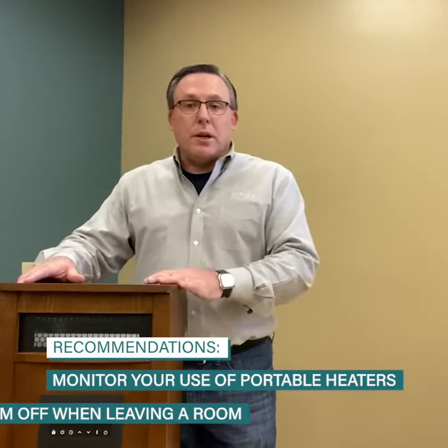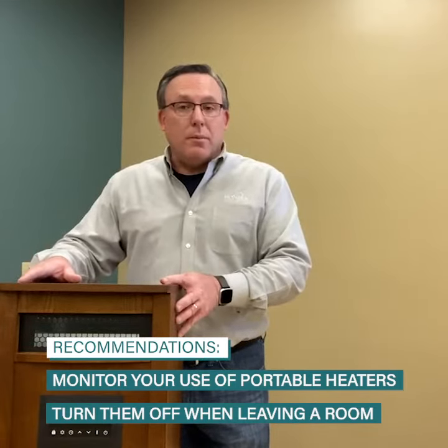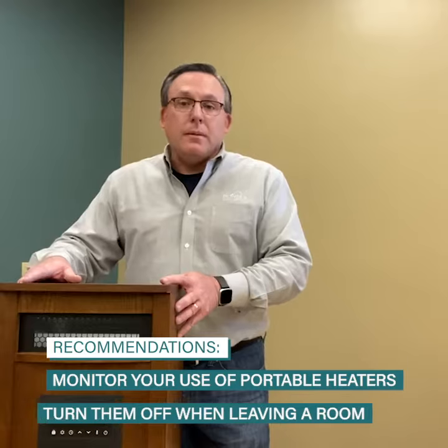So you've got to watch how you use these items. When you leave the room, make sure it gets shut off. When you're not using them at all, unplug them and put them away. I'm not saying you can't use them — just you've got to watch how you use them.